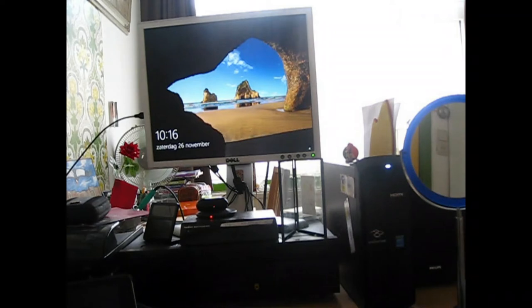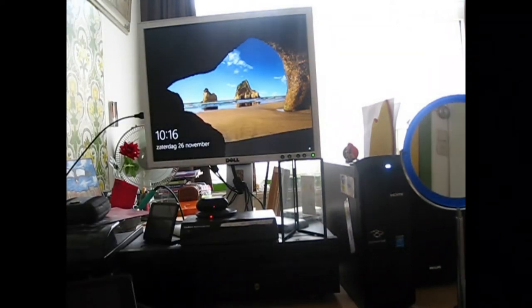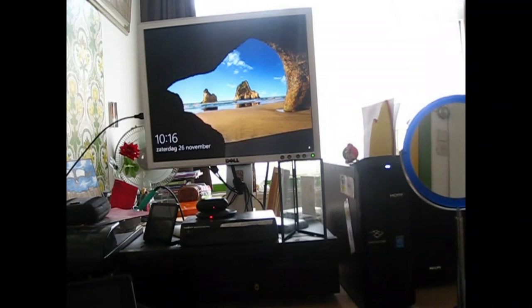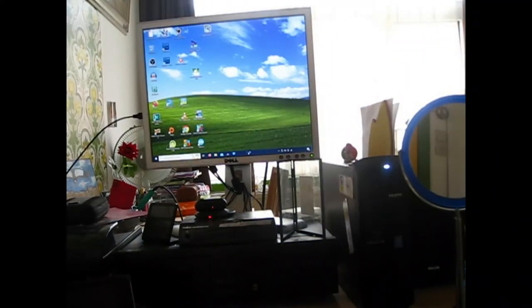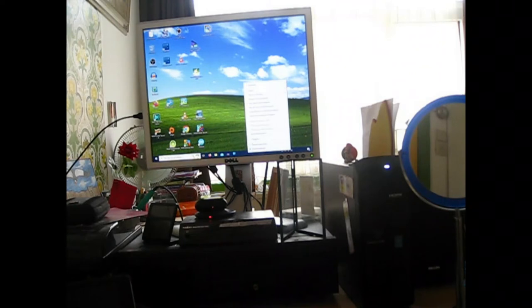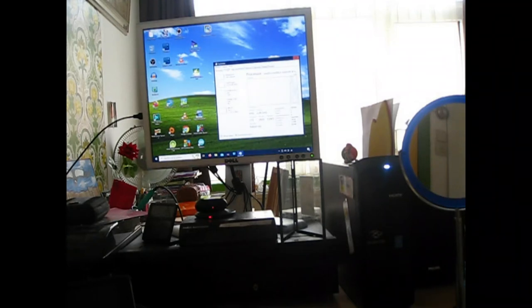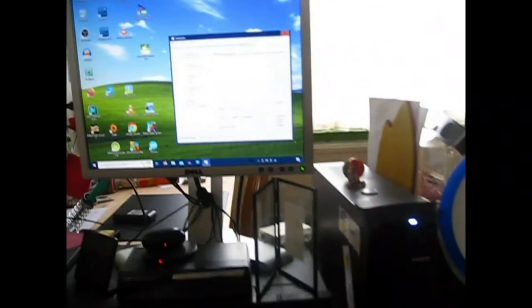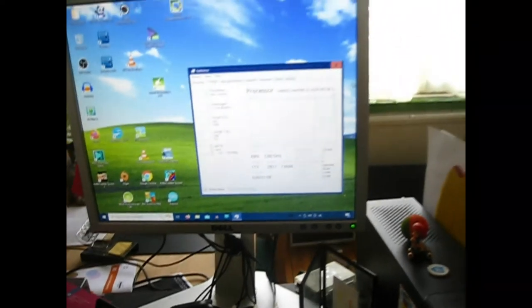It's about 38 to maybe even 40 seconds until we get to the logon screen. Since I haven't enabled auto-logging, I'm going to enter my PIN code now. Let's go to the task manager, into performance. The CPU is actually sort of lowering its use from the startup.